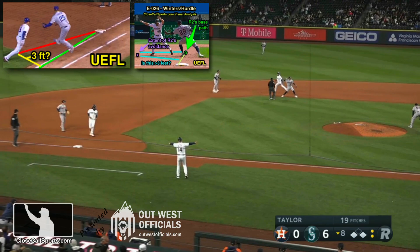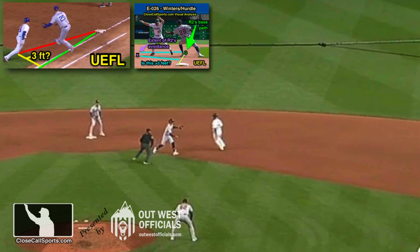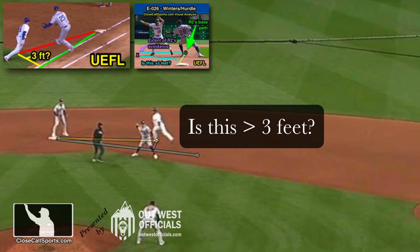I wish the broadcast had a first base camera angle, but unfortunately neither feed has that. So just remember: draw a line from the runner to the base they're trying to achieve at the first tag attempt, and if they go more than three feet to the left or to the right to avoid the fielder, you call them out.